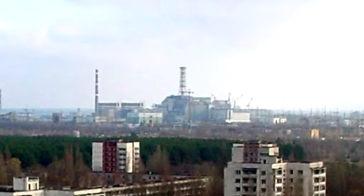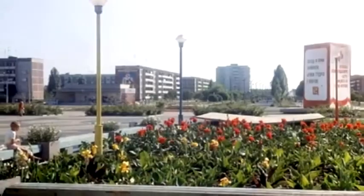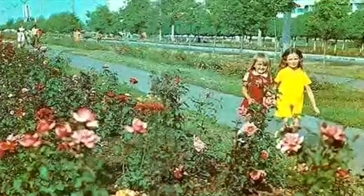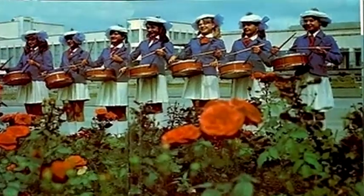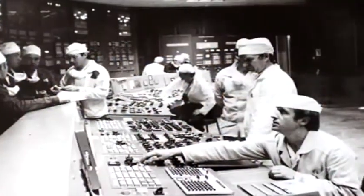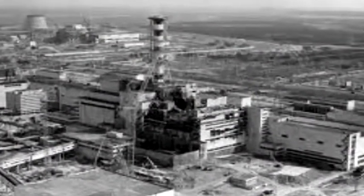Chernobyl is a nuclear power plant commissioned in 1977 and decommissioned in 2000, located in the city of Pripyat, the capital of Ukraine. The city of Pripyat was like any other city, housing 50,000 people. In April of 1986, an explosion erupted in the fourth reactor of the power plant, causing the world's worst nuclear power crisis. The whole town was evacuated within 36 hours, leaving everything behind. People who were close to the power plant at the time died of radiation overexposure or died later on from cancer.